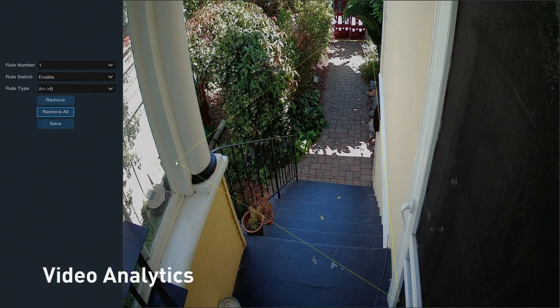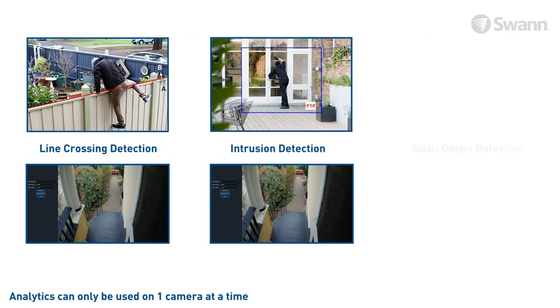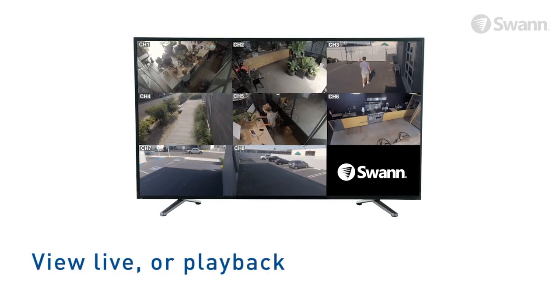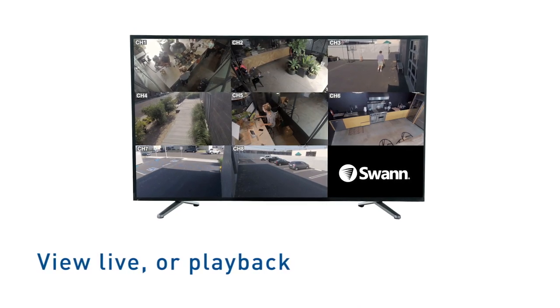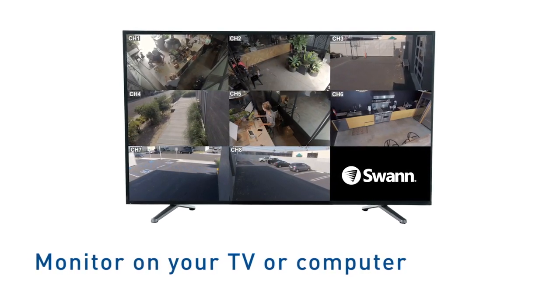Video analytics helps you know what's happening. Set up line crossing detection, intrusion detection, and static object detection to trigger recording and alerts. View live or playback video at high definition on your HDTV, LCD screen, or monitor via HDMI connection or VGA port.